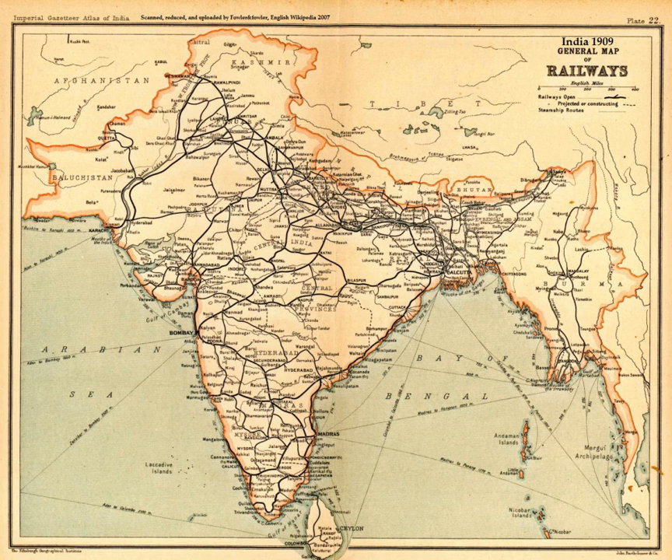Archaeological sites such as Malhar, Dadupur, Raja Nala Ka Tila and Lahuradeva in present-day Uttar Pradesh show iron implements from the period between 1800 BCE and 1200 BCE. Early iron objects found in India can be dated to 1400 BCE by employing the method of radiocarbon dating. Some scholars believe that by the early 13th century BCE iron smelting was practiced on a bigger scale in India. In southern India iron appeared as early as the 11th to 12th centuries BCE.